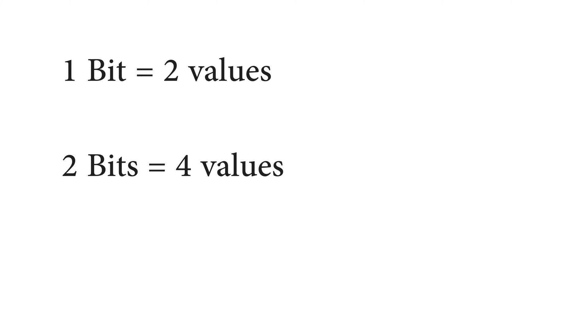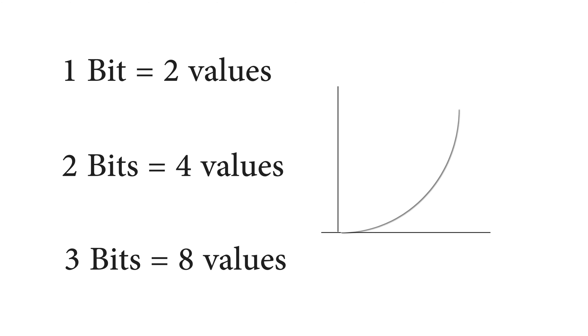A bit is a single character in binary language, either one or zero, so it can express only up to two values. With two bits, we can express up to four values. So the more bits we add, we increase the number of values it can represent.